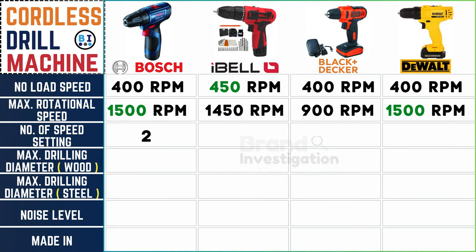All four cordless drill machine brands share the convenience of dual speed settings, a common feature across the lineup.